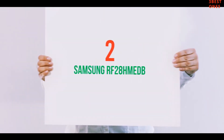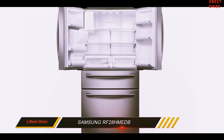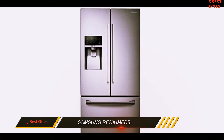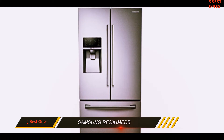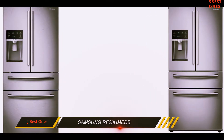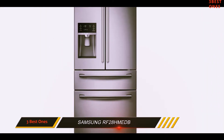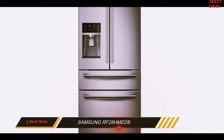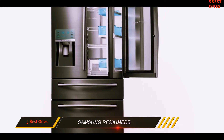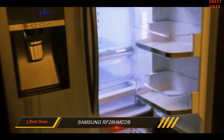Coming in at number 2: the Samsung RF28HMEDB. In a big kitchen with a flexible budget, we'd get the 36-inch wide Samsung RF28MEBS. We love the 4-door look, which is a newly popular variant on the typical 3-door French door design. We also love all its little design flourishes like blue-tinted LEDs and shelves with silver trim. The center drawer's flex temperature settings are a little gimmicky, but you can turn it up to the warmest setting and keep your fancy beers in there. The ice maker is slow and somewhat prone to jamming, but you could live with that.